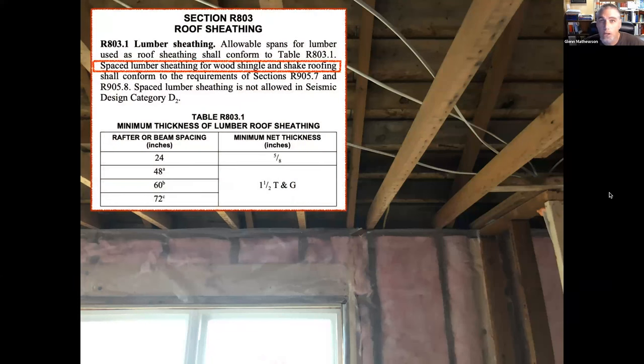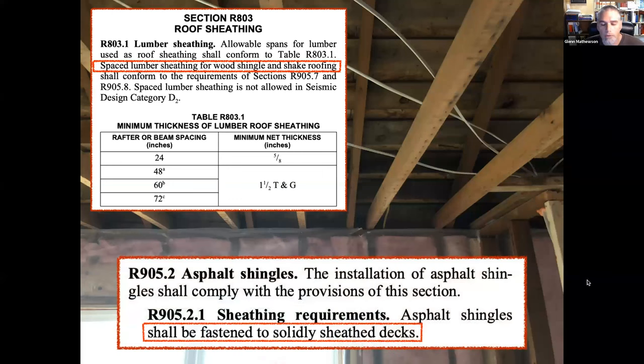Looking at a roof from underneath, we see spaced lumber sheathing — also called skip sheathing. In this example you can see wood structural panel sheathing laid over top of it, which would be required for an asphalt shingle installation over spaced lumber. In the 2021 IRC we have guidance for spaced lumber sheathing, but that's for wood shake roofing.